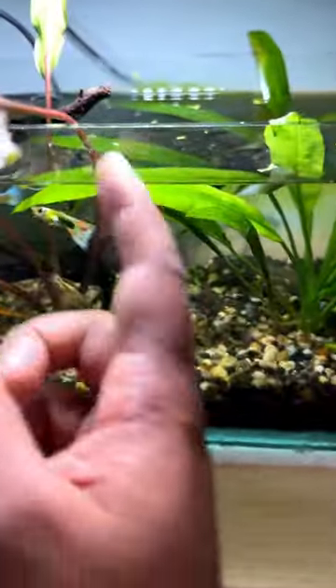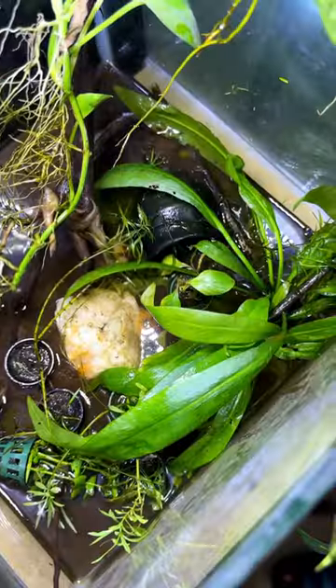Guys, look — here's my golden cup. It's mixed, actually. Look how big it is.